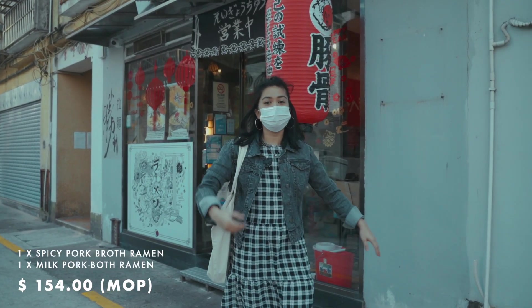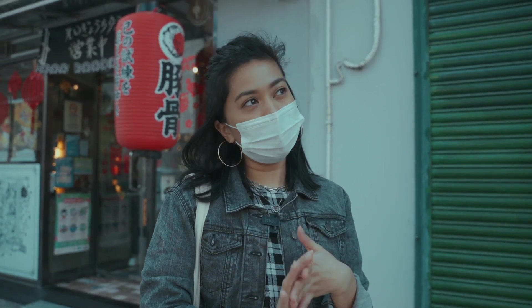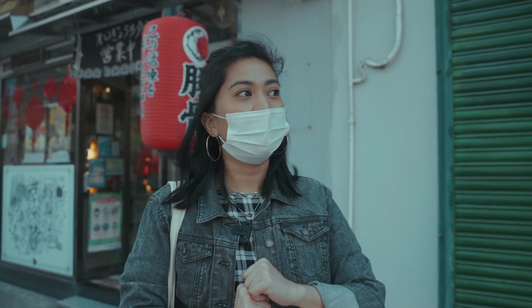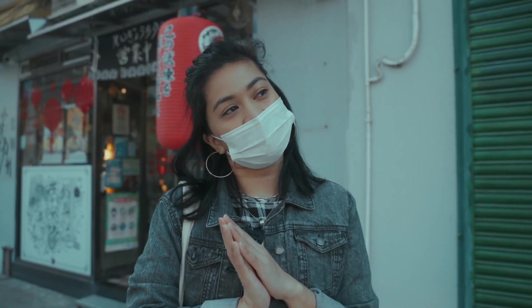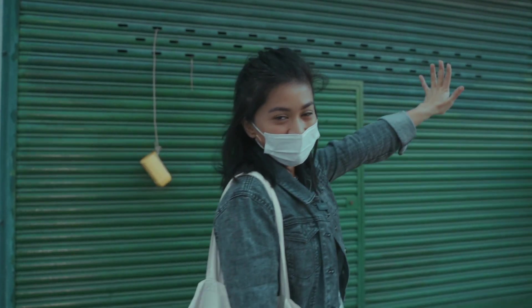Alright, so we paid 154 MOP for two bowls of ramen, which is a little over the average price you pay for a bowl of noodles in Macau. But that's what you pay for good ramen — ramen don't come cheap, so it's worth it. Now we are moving on to the next stop. Let's get it.